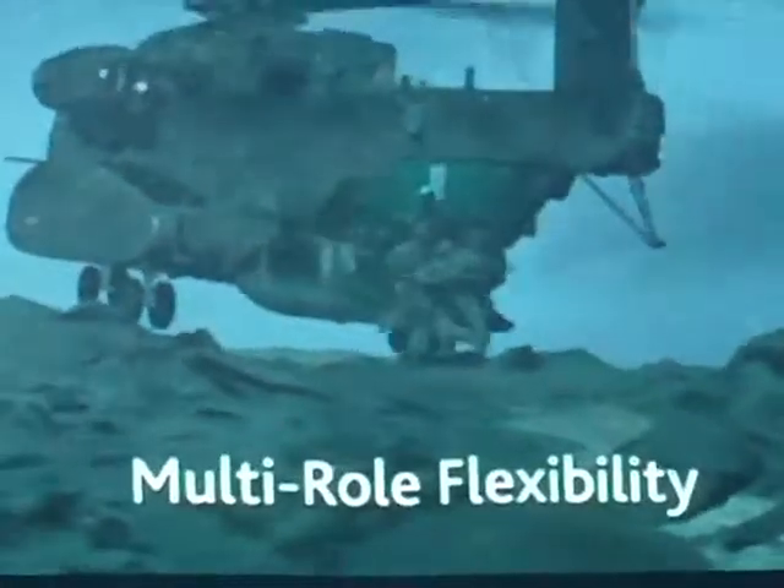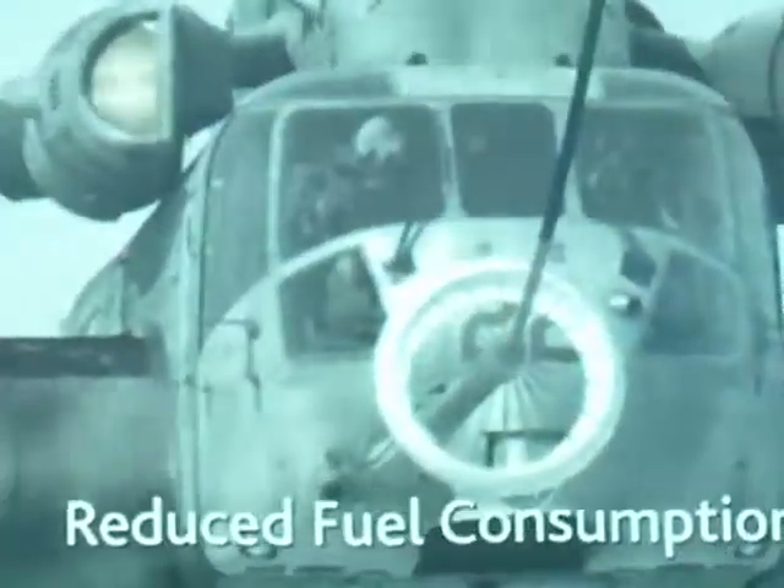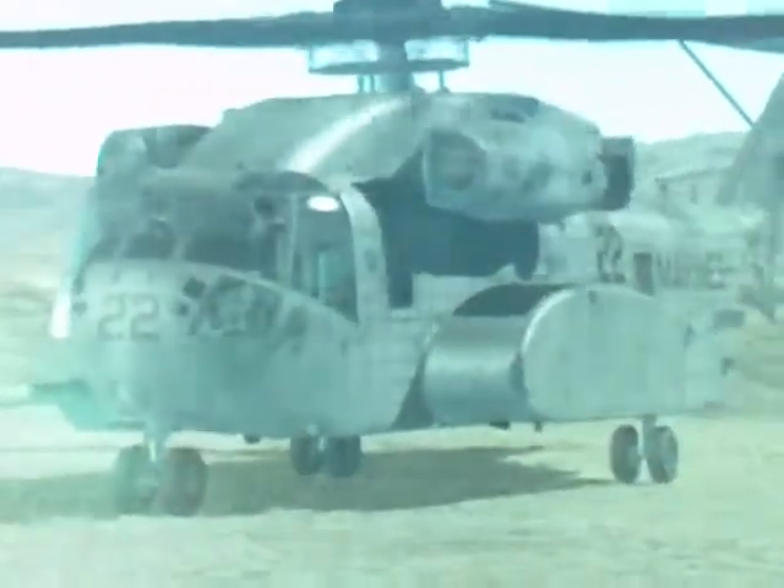The CH-53K delivers significantly increased performance and capability across five key areas: multi-mission flexibility, state-of-the-art avionics, increased lift, and increased survivability. With decreased cost for fuel and maintenance, the Sikorsky CH-53K heavy lift helicopter is the Marine Corps' choice for the 21st century. We pioneered flight solutions that bring people home everywhere, every time.